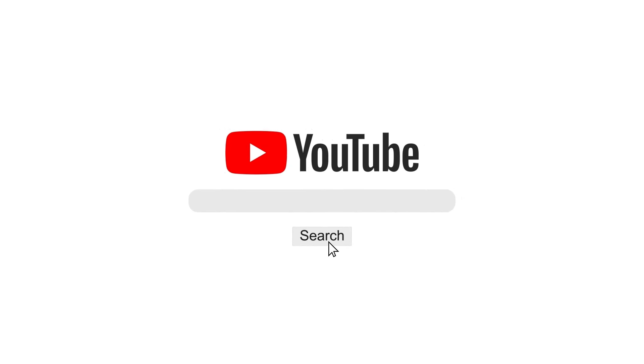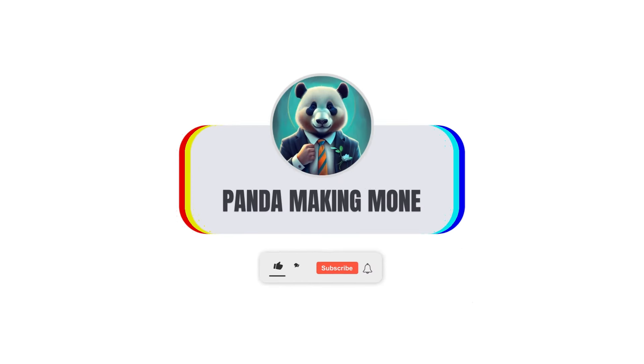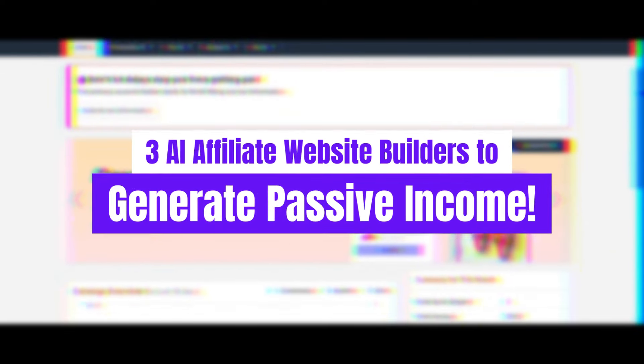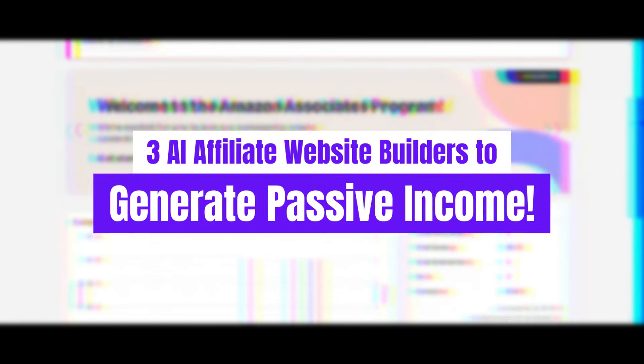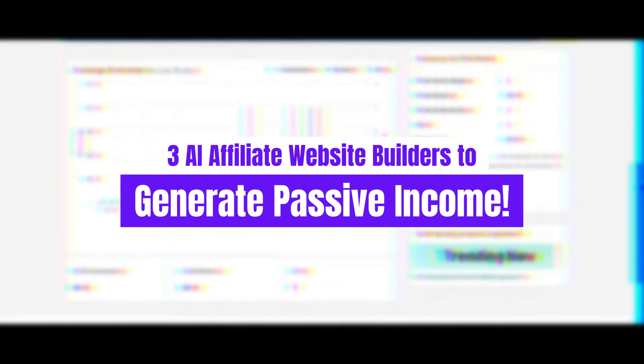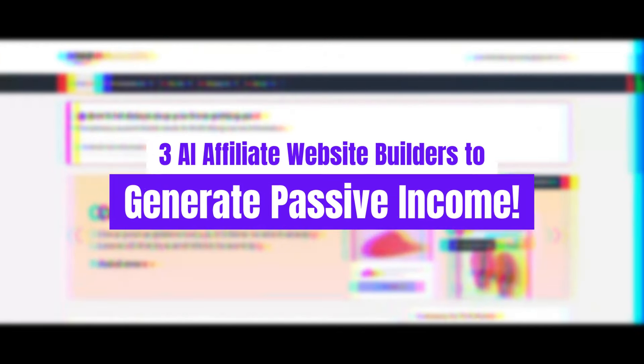Welcome to our channel! Are you ready to start generating passive income without spending hours building websites from scratch? Today, we're covering three cutting-edge AI-powered website builders that make it easier than ever to set up high-converting affiliate sites. Whether you're completely new to affiliate marketing or looking to streamline your process, these tools are designed to help you build professional, optimized sites in a fraction of the time.